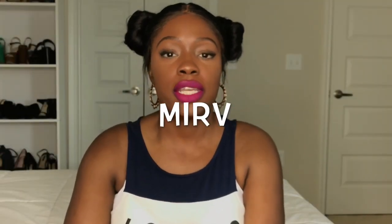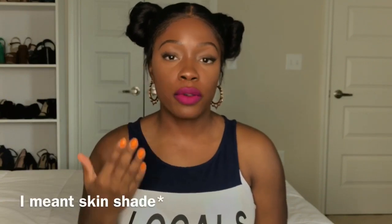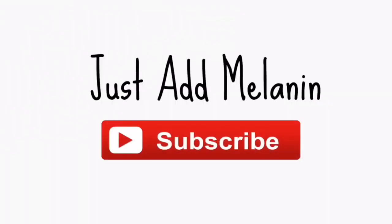Hey, what's up YouTube, my name is Merv. Welcome to my channel Just Add Melanin. Today's video is my four favorite sunscreens that can be applied under makeup, foundation, powder — whatever — with no kind of disruption to your skin tone and how your makeup applies on your face. So let's get into it. Alright guys, so I have my four top sunscreens for women of color.